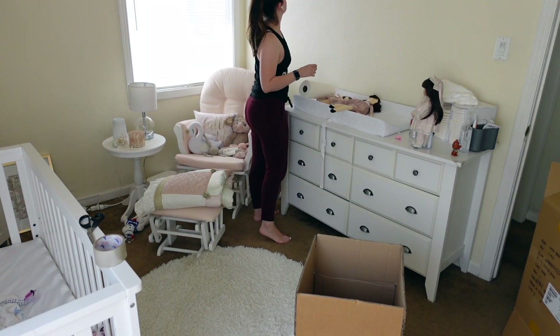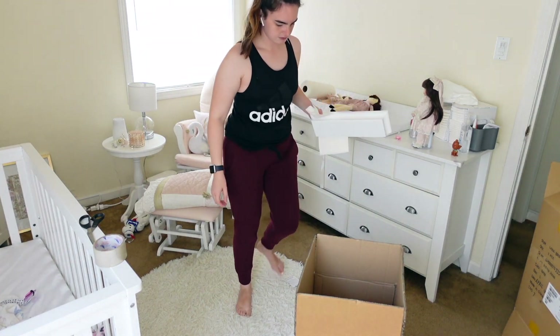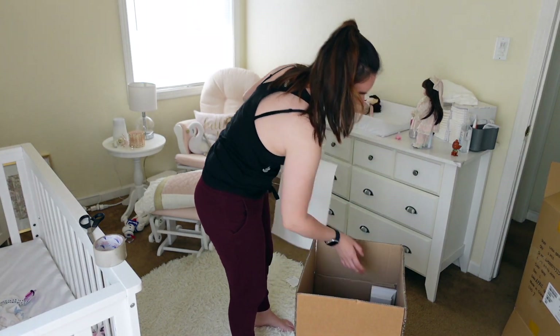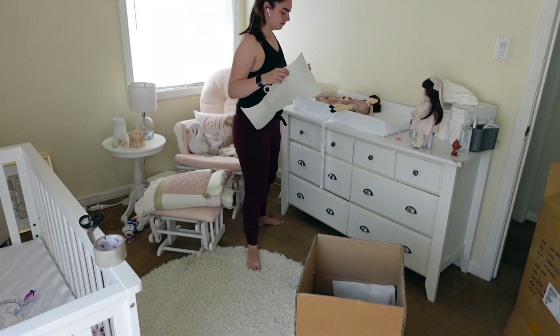Right here I saw a spider crawl off of her top floating shelf, so I was kind of freaking out about it. But I ended up being able to get both floating shelves down and not touch the spider, so points for me.